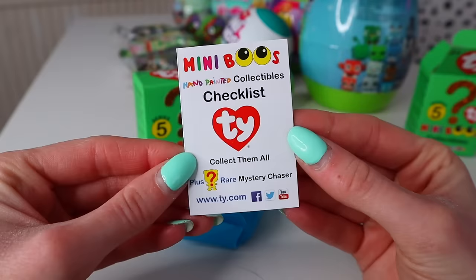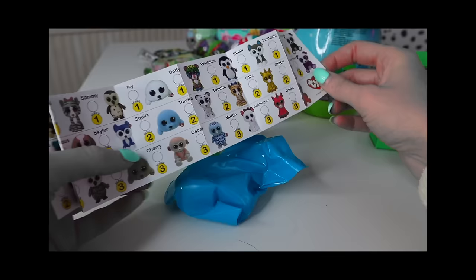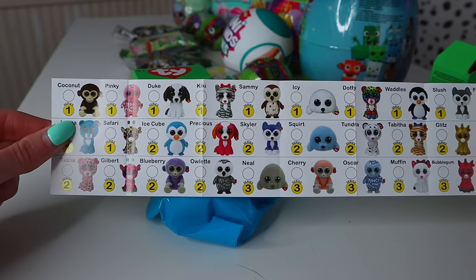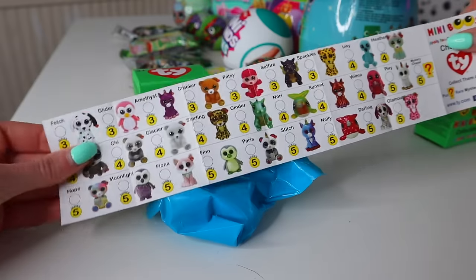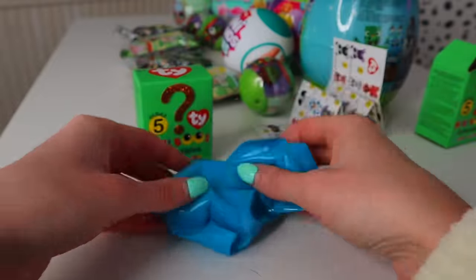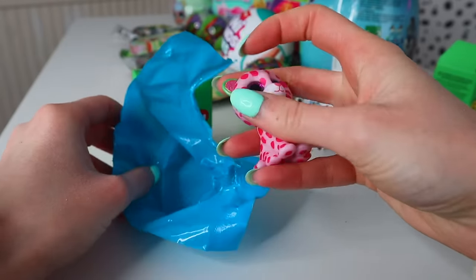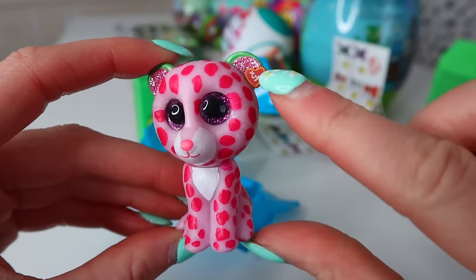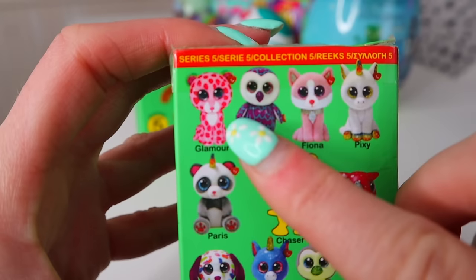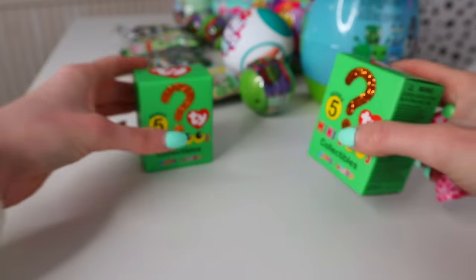We have a checklist — oh my goodness! If we ever want a checklist, we know to get these. Series four has so many greens — are you kidding me? I think we got the wrong series. We found Glamour — I have to say that name does fit, doesn't it?